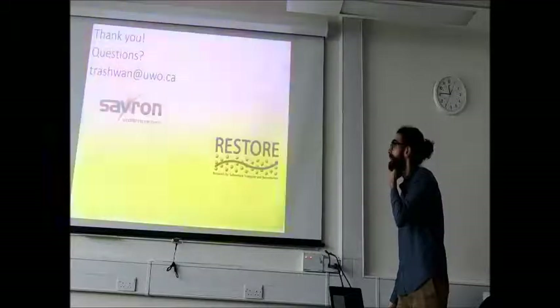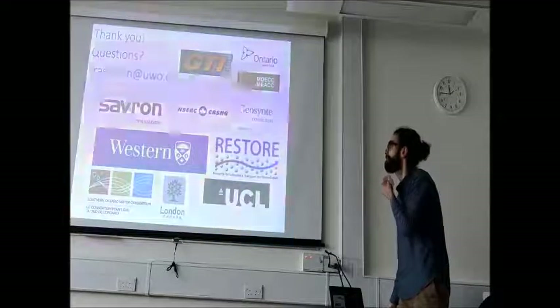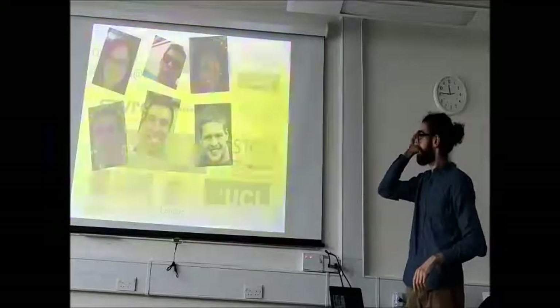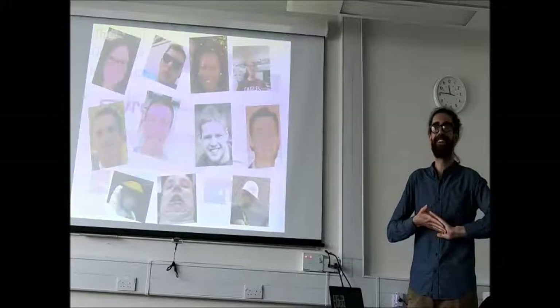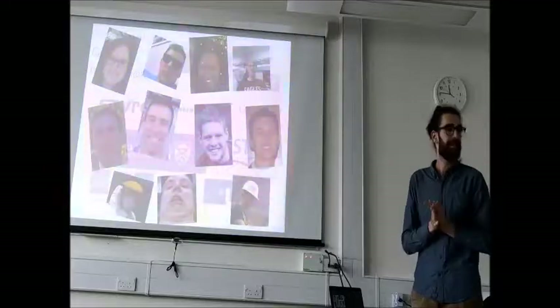Thank you very much. It's a big project with lots of people to recognize — most importantly all the summer students. They put up with a lot, and anyone who knows what our experimental work is like knows they deserve the most recognition.